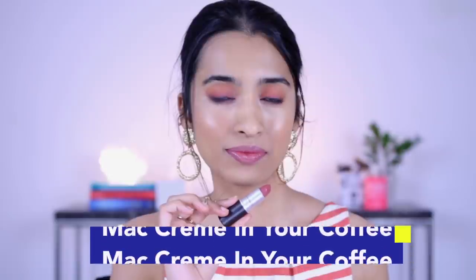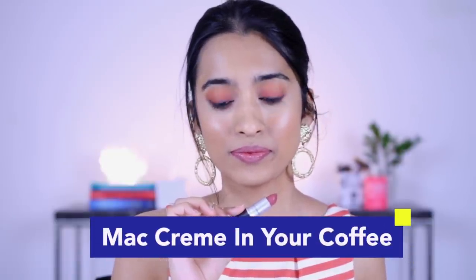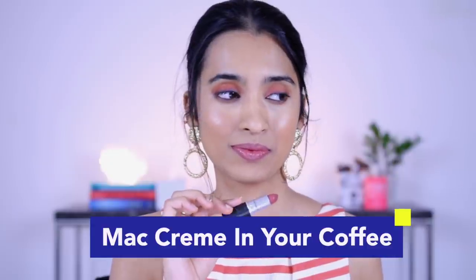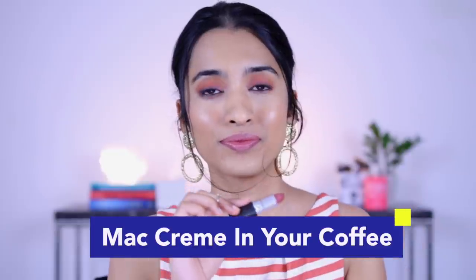Next we have the MAC matte lipstick in the shade Creme in Your Coffee — this is a cream sheen lipstick. It's a very subtle nude shade for medium skin tones and would look really nice up to medium skin tones. If you're deeper than that it might wash you out, but you can use a darker lip liner underneath to pull it off better. The cream sheen formula is more glossy and comfortable — great if you find MAC lipsticks drying.